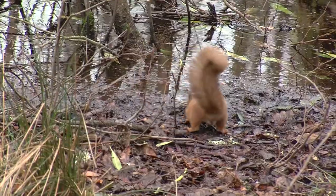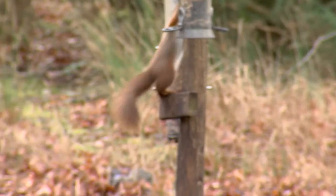Did you get him? Just keep quiet otherwise I might scare him off. But that's typical of what they're doing at the moment — they're foraging for the food that they buried back in the autumn.